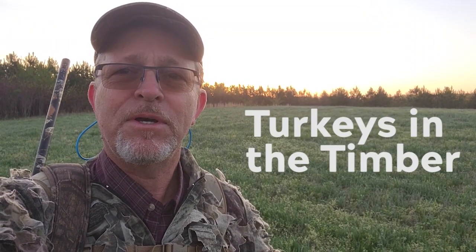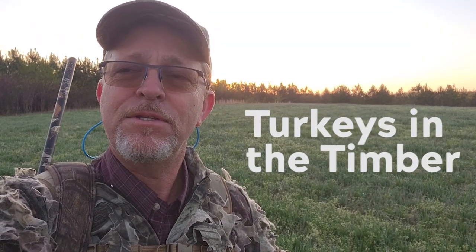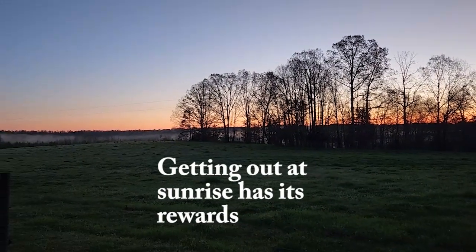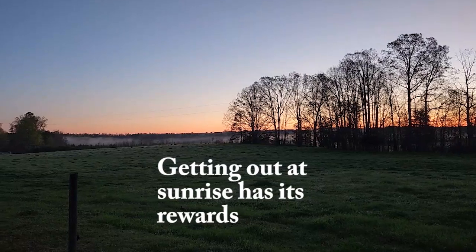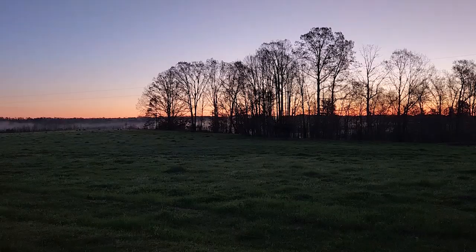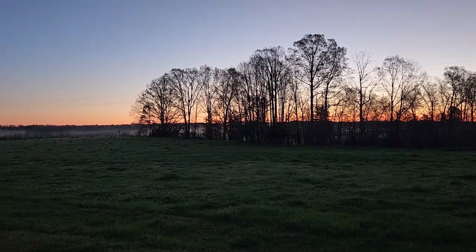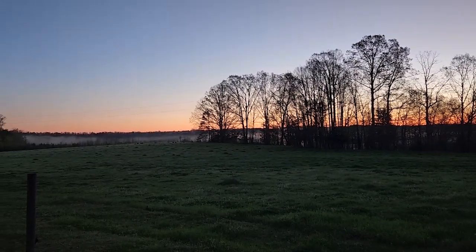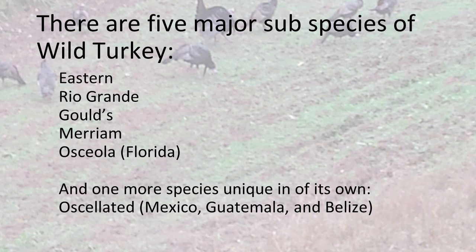Good morning and welcome to 15 Minutes in the Forest. We're talking about turkeys in the timber this morning — specifically the eastern wild turkey. I'm going to talk a little bit about the life history of this bird. This time of year in the spring it's a beautiful time to be outdoors. There are other subspecies we won't go into today, but as you move west there are a number of species in the United States — maybe for another video.